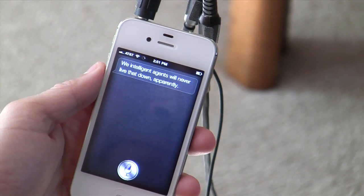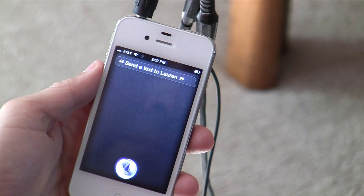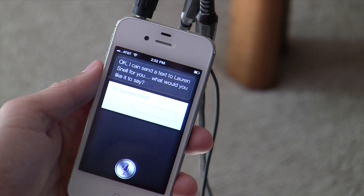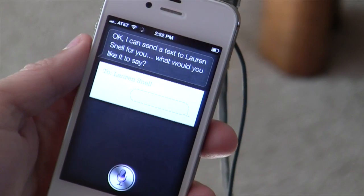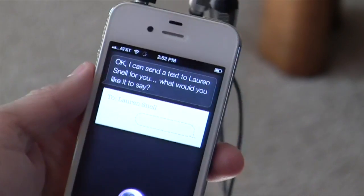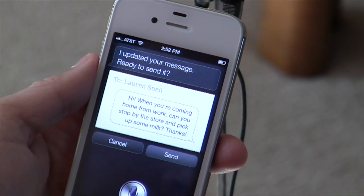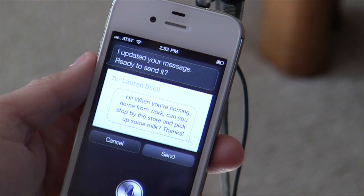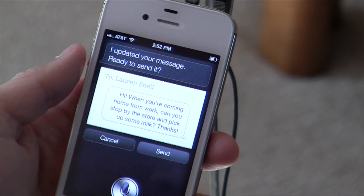Send a text to Lauren. I can send a text to Lauren now for you — what would you like it to say? Hi! When you're coming home from work, can you stop by the store and pick up some milk? Thanks! I updated your message — it says 'Hi, when you're coming home from work can you stop by the store and pick up some milk? Thanks.' Ready to send it? I'll just cancel it — my wife doesn't need that, we have milk.